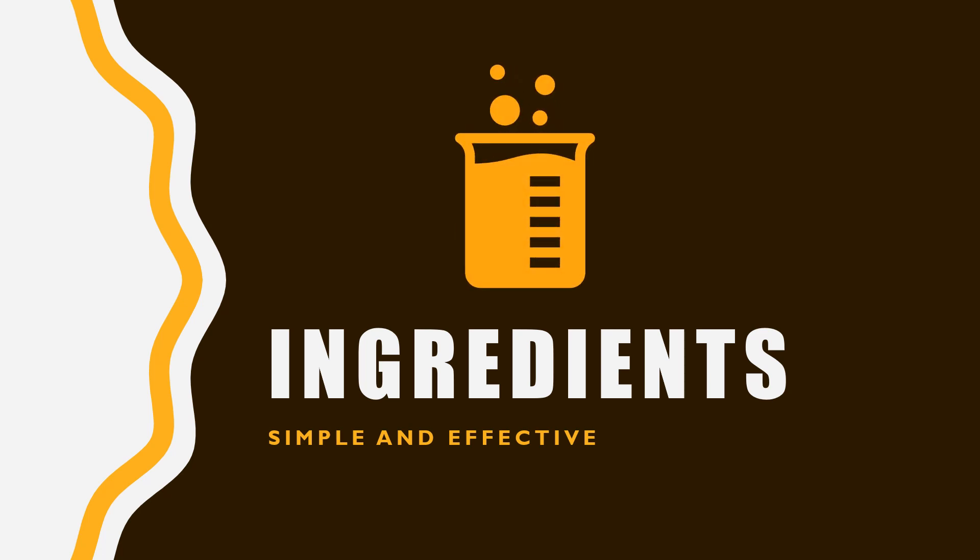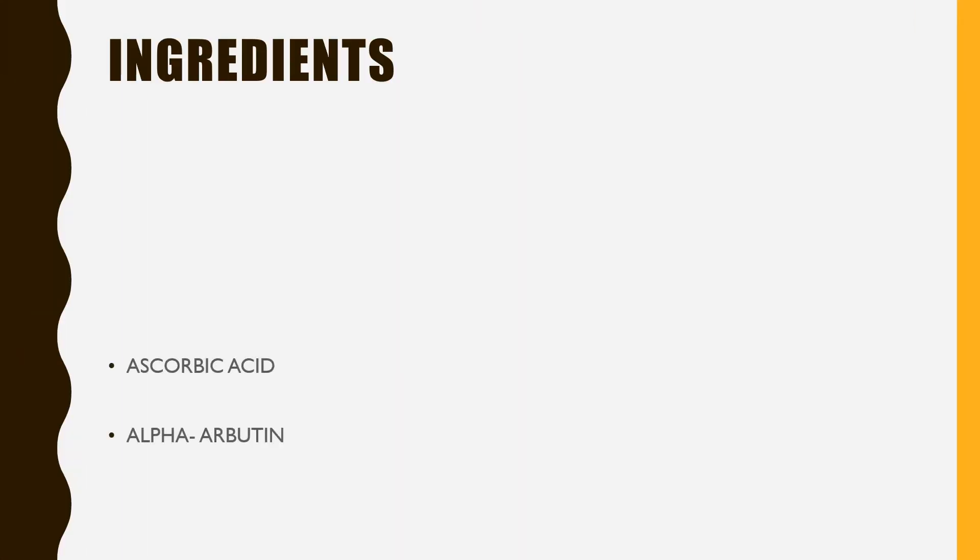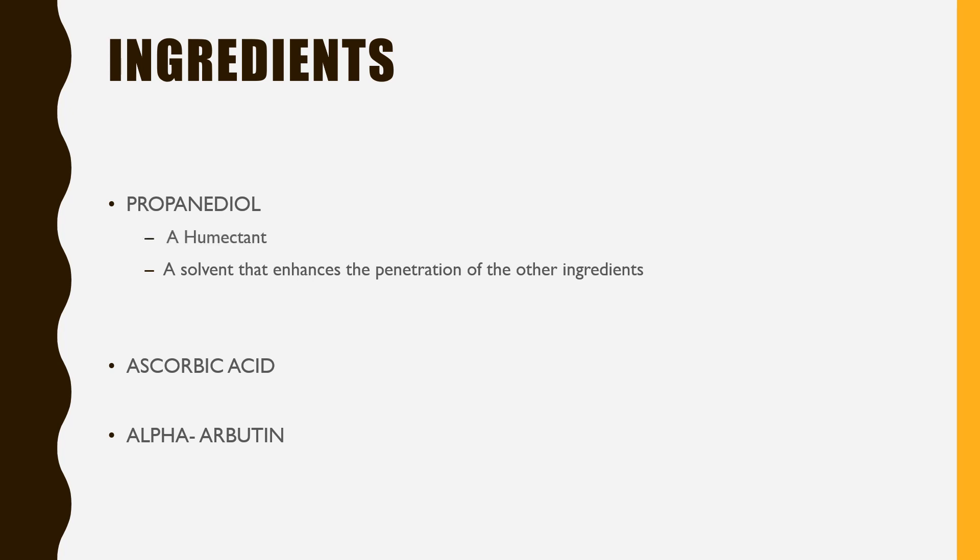Looking at the ingredients list: vitamin C and alpha-arbutin are less stable in formulations containing water, and their combined use in water-based formulations is highly discouraged. This formulation is a water-free, stable solution. The Ordinary has picked propanediol as the solvent, which helps the two effective ingredients penetrate deeper and give better results. Propanediol is also a humectant and usually well tolerated, making up 90% of this formula.